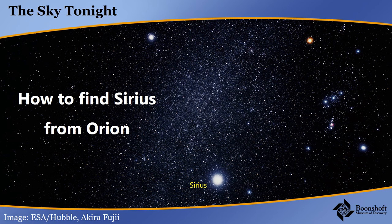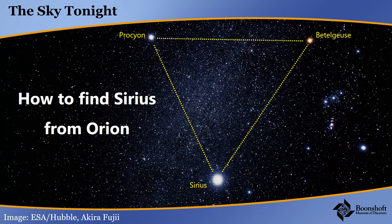You can also use the red star that's Orion's shoulder, Betelgeuse, and it is part of the winter triangle with the star Procyon. Once you find Sirius, Procyon is usually the next one visible. If you're looking for these stars in twilight, you can use this equilateral triangle to find Betelgeuse.